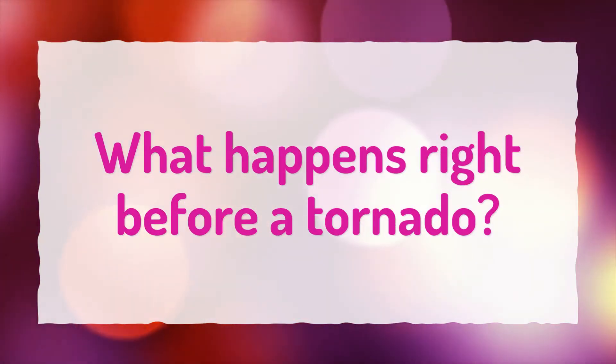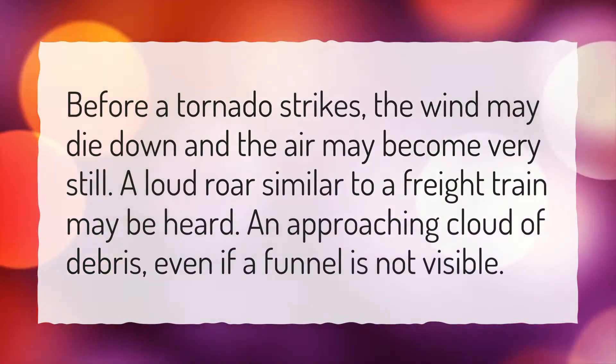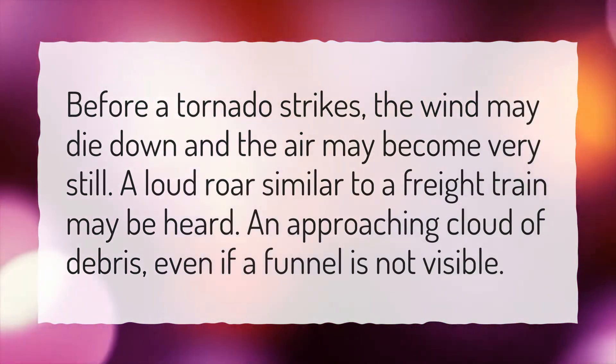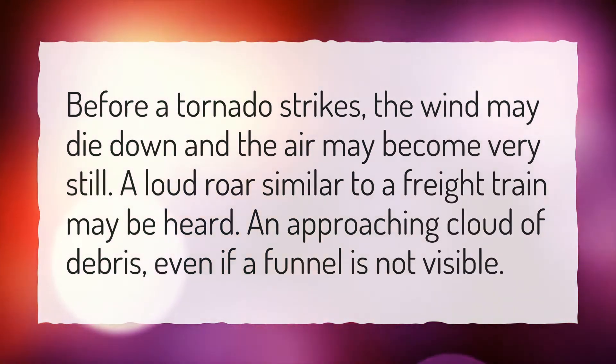What happens right before a tornado? Before a tornado strikes, the wind may die down and the air may become very still. A loud roar similar to a freight train may be heard. An approaching cloud of debris, even if a funnel is not visible.